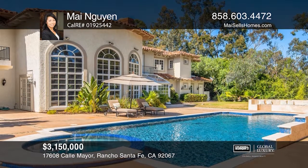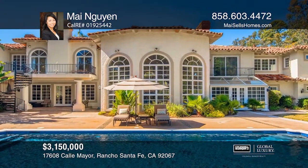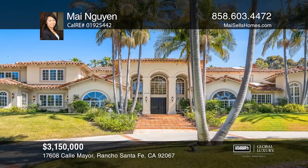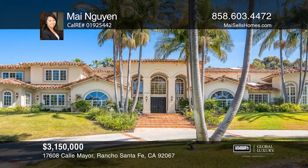The backyard is great for entertaining, featuring a pool and spa with a water feature and a barbecue. Make yourself at home by scheduling a tour with Mai Nguyen.